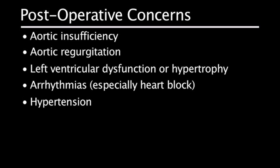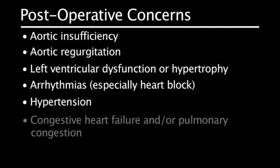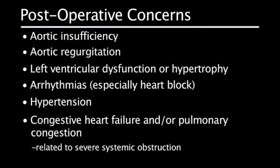Hypertension is also a postoperative concern, as high pressure in the aorta may add undue stress on the newly repaired aortic valve. Additionally, congestive heart failure and pulmonary congestion are related to the presence of severe systemic obstruction during the preoperative period in the patient who is now postoperative.